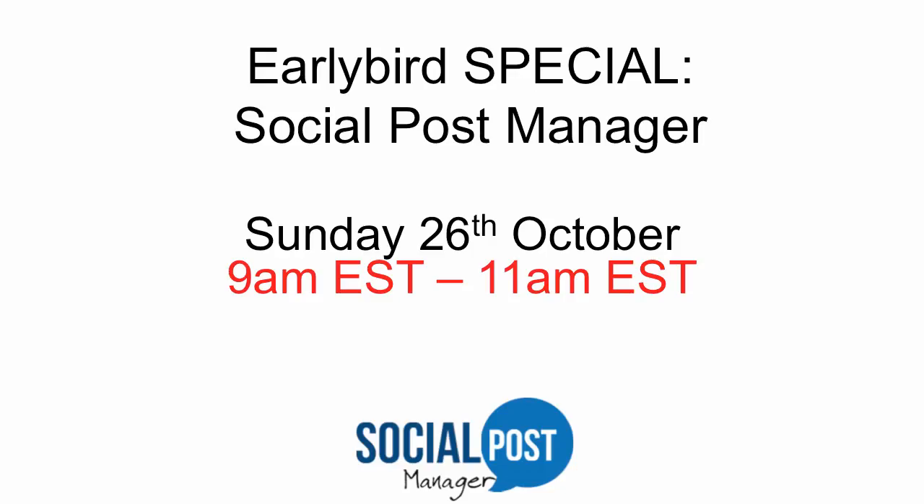The software is going to be launching with an early bird special on Sunday the 26th of October from 9am EST to 11am EST. I highly recommend getting a bonus page prepared for this launch. Down below there's a button on this page that will allow you to generate your own bonus page. I recommend emailing at least 24 hours before the launch begins about this early bird special, and at 9am EST when the cart opens, email your list as well. There is going to be a discount coupon that will allow your list to claim a 20% discount off the normal rate.